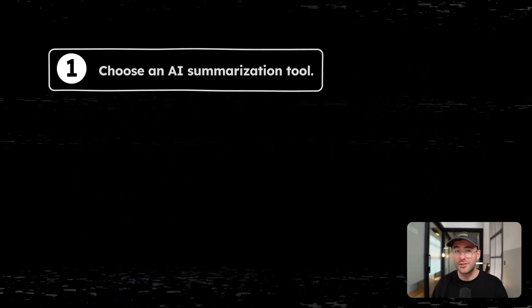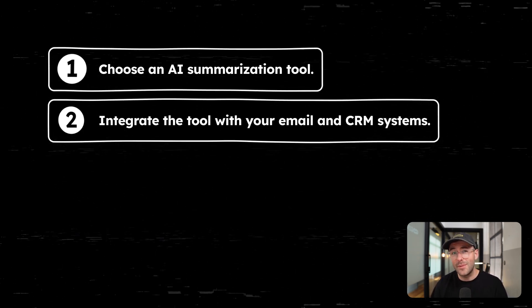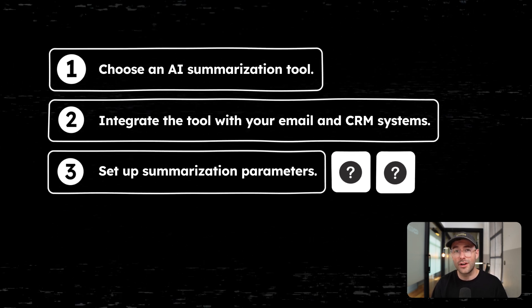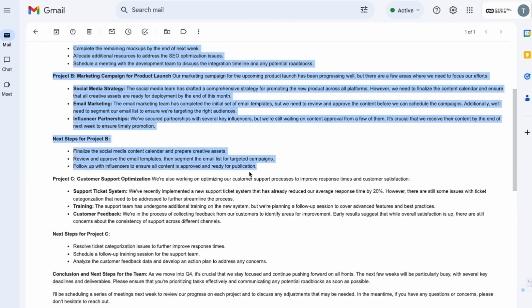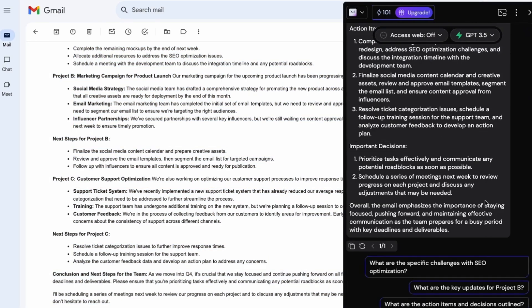Here's how to set it up. Number one, choose an AI summarization tool. Number two, integrate your tool with your email and CRM system. Number three, set up summarization parameters — what kind of information do you want highlighted? Number four, train up your staff on how to effectively use these summaries. Check this out — here's an AI summarizing a long, complex email in seconds. And that boring Zoom meeting I had earlier — imagine how much time you could save you and your team.